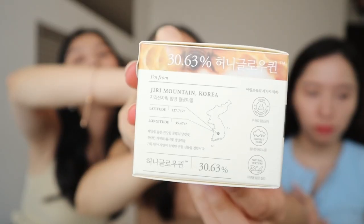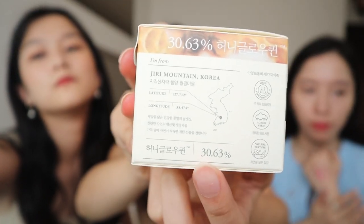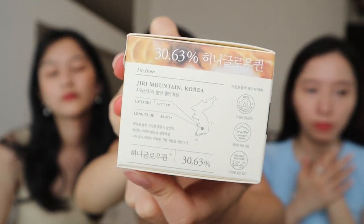The Honey Glow Cream from I'm From — all natural ingredients — feels incredibly good on the skin, though the smell is unusual, described as similar to play-doh. The packaging indicates 30.63% of an ingredient, assumed to be honey, but the Korean text is unreadable to the hosts, so they invite Korean speakers in the comments to clarify.